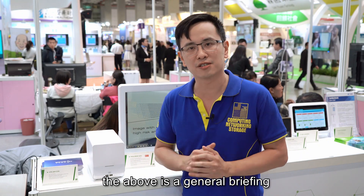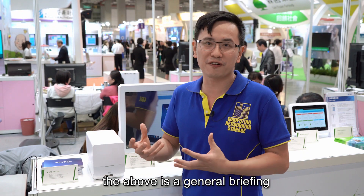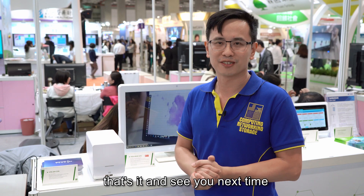The above has been a general briefing of our AI box PC, HTB 200. That's it — see you next time.